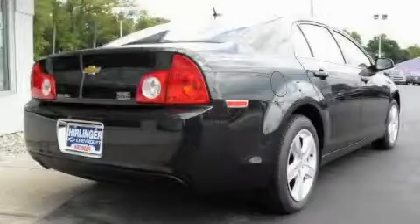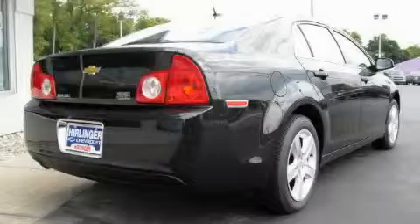The steady four-cylinder engine, connected to a smooth shifting automatic transmission, gives you plenty of power when you need it.